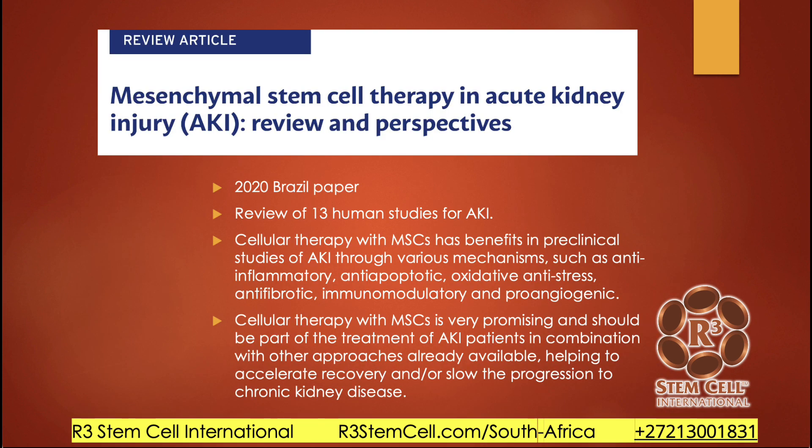Let's look at the stem cell therapy options and what the research has shown. In a recent paper out of Brazil on mesenchymal stem cell therapy and acute kidney injury, looking at 13 studies, cellular therapy with mesenchymal stem cells has benefits in preclinical studies through anti-inflammation, anti-apoptosis — it prevents cell death — oxidative anti-stress, and anti-fibrosis, preventing scar tissue. It helps modulate the immune system and promotes new blood flow into the kidney. It's very promising and should be part of treatment for AKI patients in combination with traditional approaches.